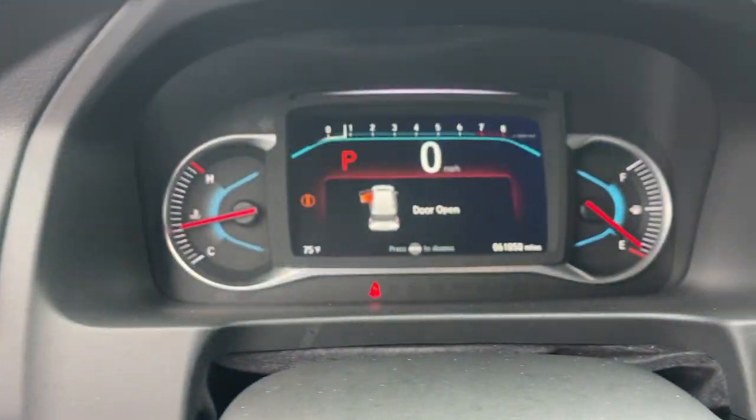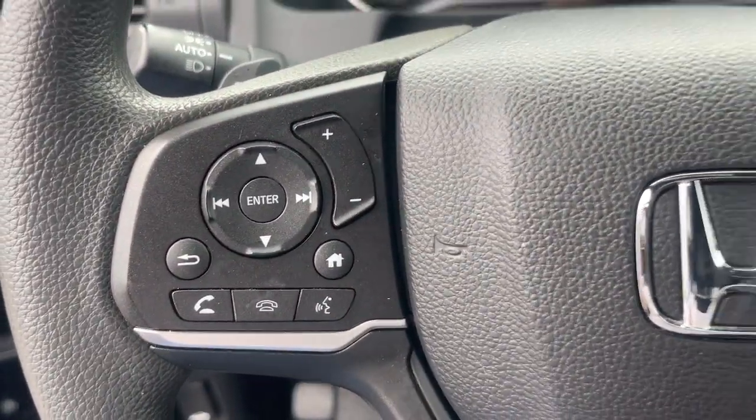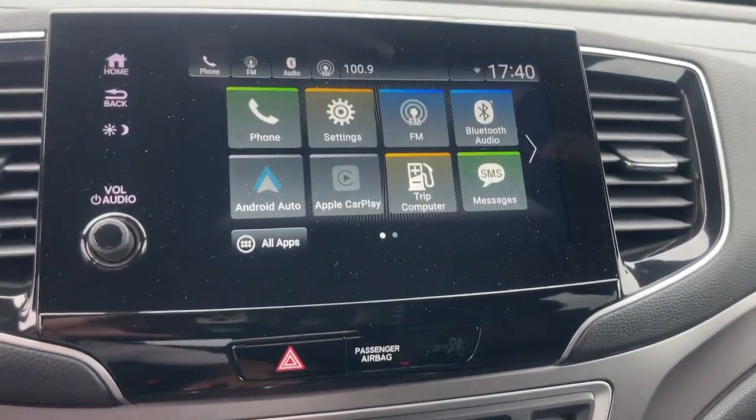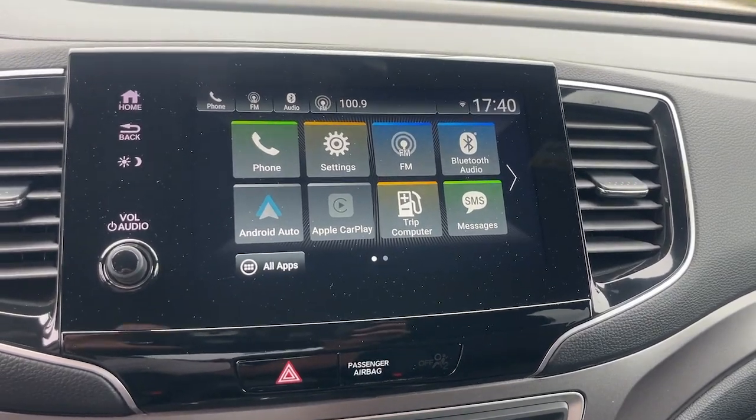Apple CarPlay and/or Android Auto, Pre-Collision System, Moonroof, Keyless Entry, Satellite Radio, Backup Camera, Lane Keeping Assist, Fog Lamps, Steering Wheel Audio Controls, Aluminum Wheels.